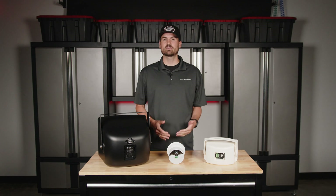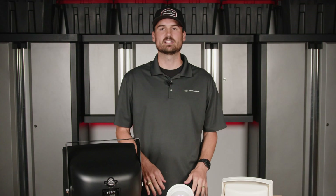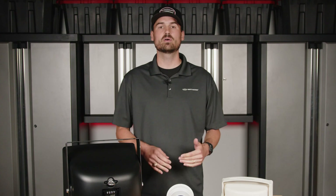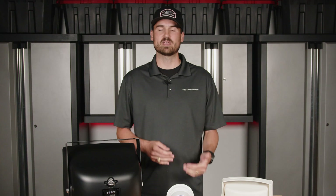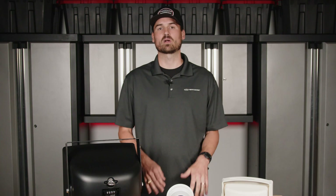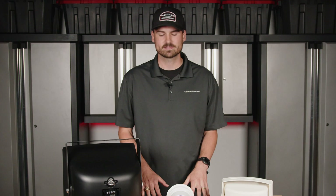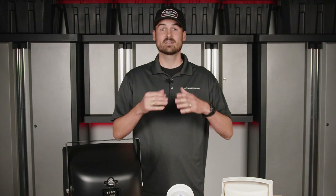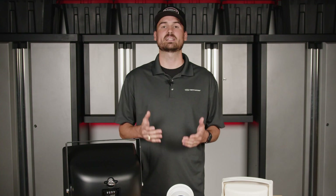Speakers have different ratings. A couple of those are RMS ratings, which has to do with the continuous wattage that a speaker can handle, and then there's your peak power, which is also a rating in watts. RMS is continuous, so it's what the speaker can handle continuously. As you have that volume level up and you're playing music, it can handle a specific range that's safe to operate that speaker with.